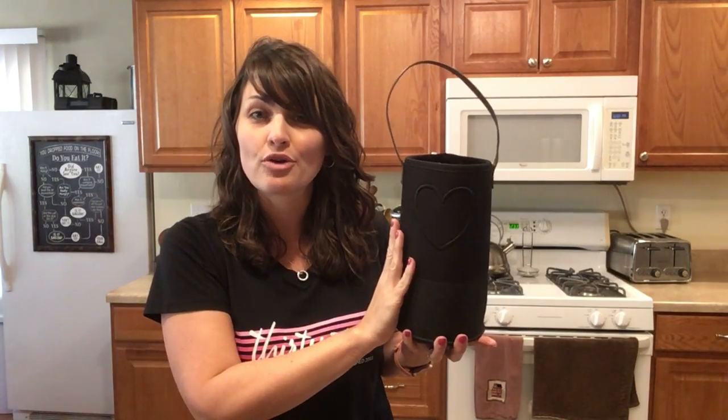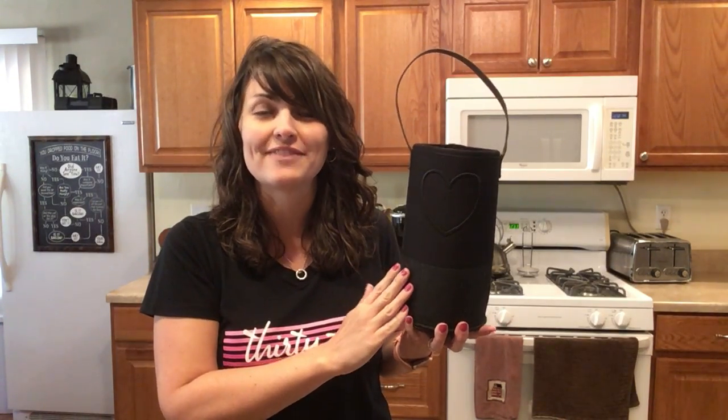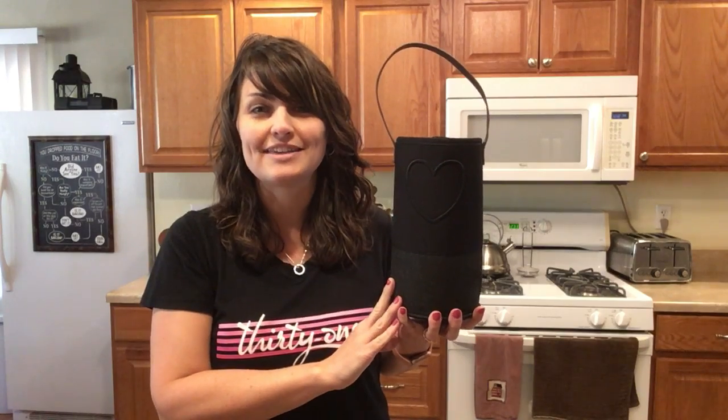It can hold one bottle of wine or whatever gift you might be giving of your choosing. This is the Felt Wine and Gift Bag.